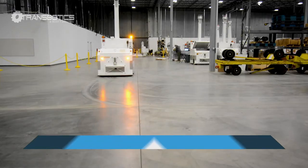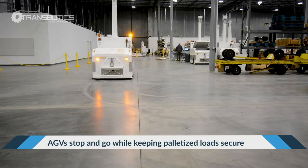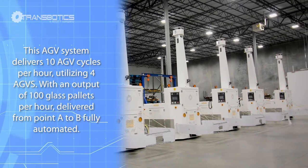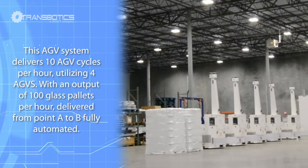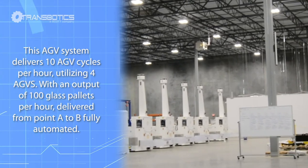The vehicles feature an incredible ability to move and stop with total control to prevent tower pallets from toppling over. This particular system delivers the client 10 AGV cycles per hour utilizing 4 AGVs, resulting in an incredible 100 glass pallets per hour delivered from point A to B fully automated.